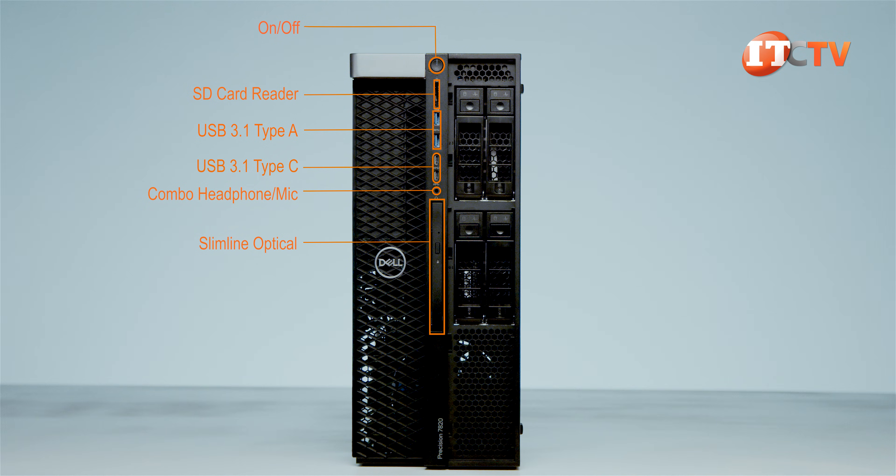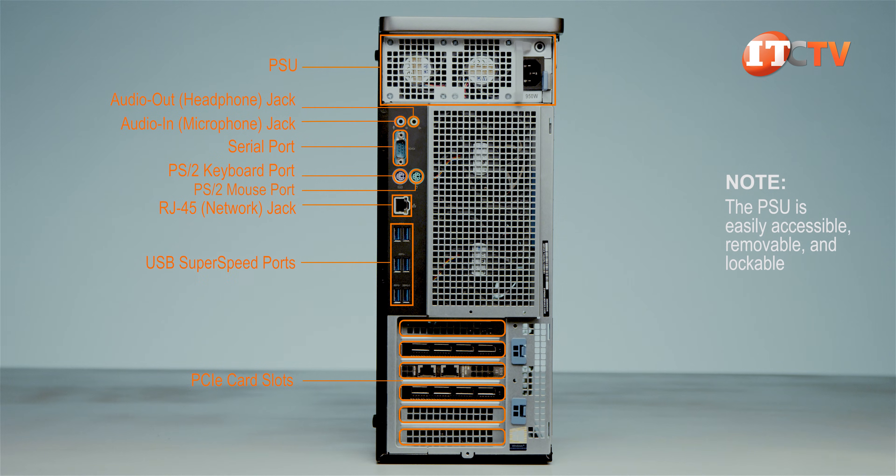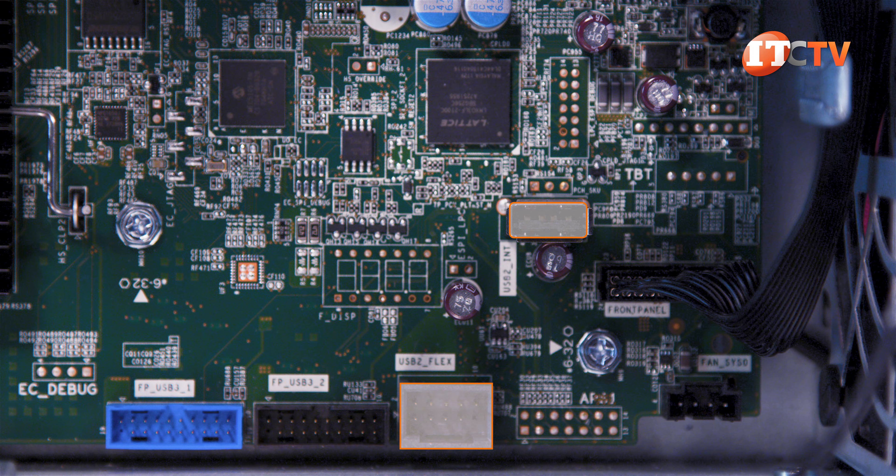Dell offers two USB 3.1 Type-C ports in their standard control panel — a slight improvement over HP which only includes two USB 3.1 Type-C ports on their premium control panel. On the back of the system there's a 950 watt power supply, six USB 3.1 Type-A ports, one serial port, one RJ45 network port, two PS/2 ports, one audio line-out, and one audio line-in microphone port. There are also two internal USB 2.0 ports, one of which can be split with a cable to support two separate USB ports.